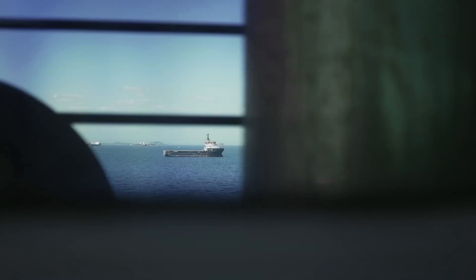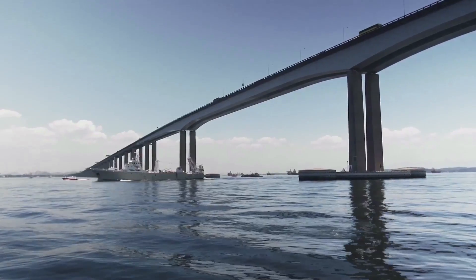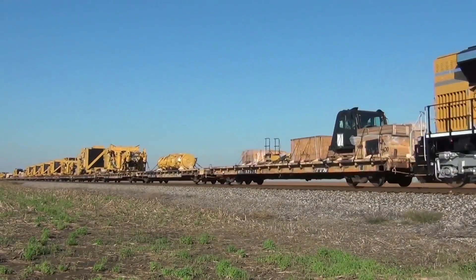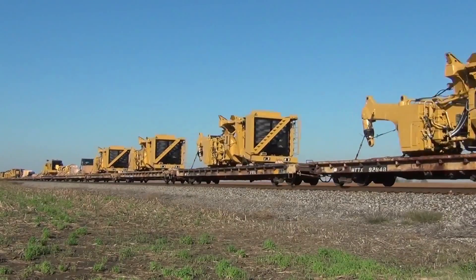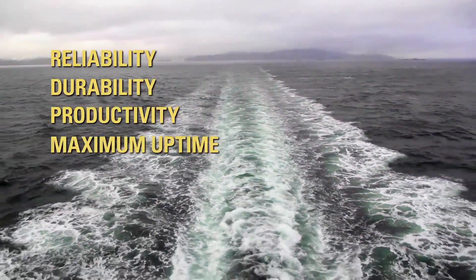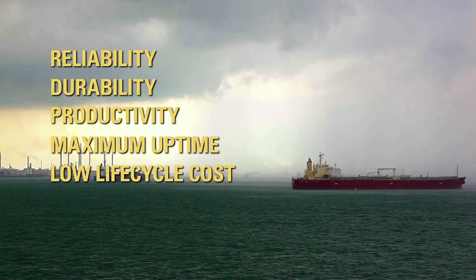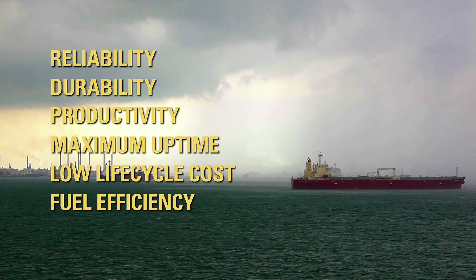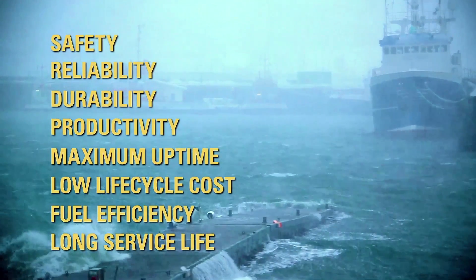When Caterpillar began designing Tier 4 engines for EPA areas, we were faced with many options — a lot of different technologies that were used in our on-highway trucks, off-highway trucks, and land-based applications. And we had to choose a solution that was appropriate for our marine customers and met their requirements. Our customers need reliability, durability, and productivity for maximum uptime in the most demanding applications, as well as low lifecycle costs, optimized fuel efficiency, and long service life. And above all, the safety aspect — the engines simply cannot shut down.